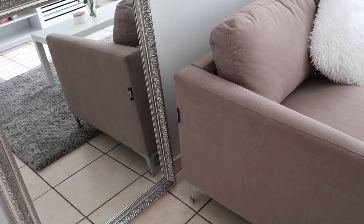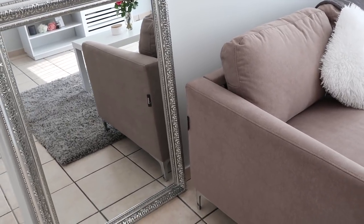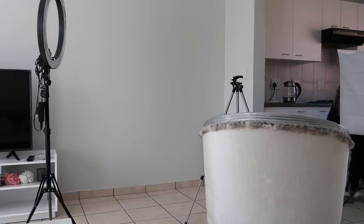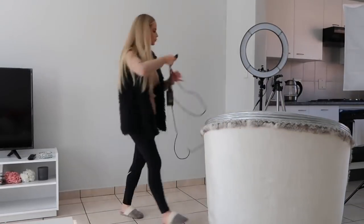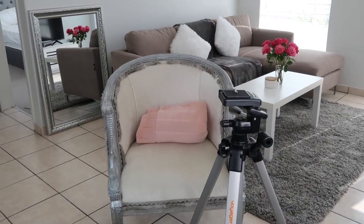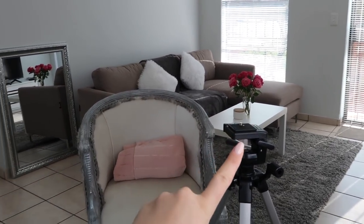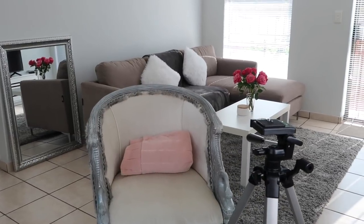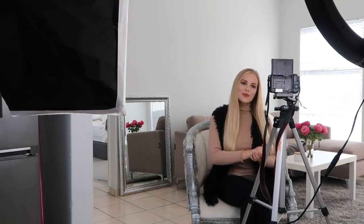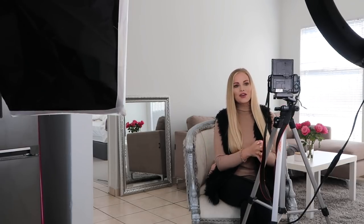This mirror is always in my bathroom but I thought I would put it here as a kind of backdrop for my video today. I'll normally put my camera on the tripod and see how the background looks, then decide if I like it or not. Hey everyone, welcome back — today I'm going to start my Instagram series for my channel.